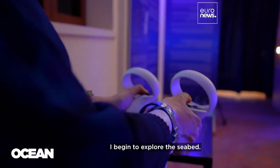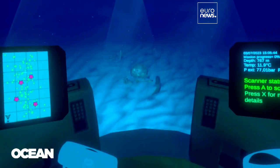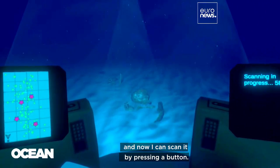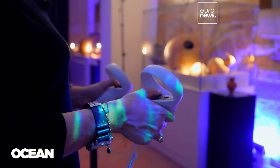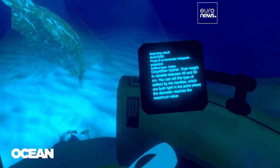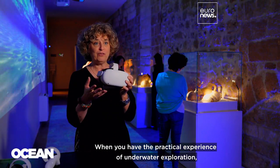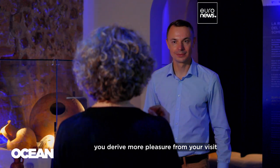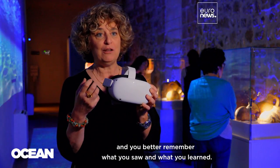I begin to explore the seabed. And here I found an amphora, and now I can scan it by pressing a button. When you have the practical experience of underwater exploration, even a virtual one, you derive more pleasure from your visit, and you better remember what you saw and what you learned.